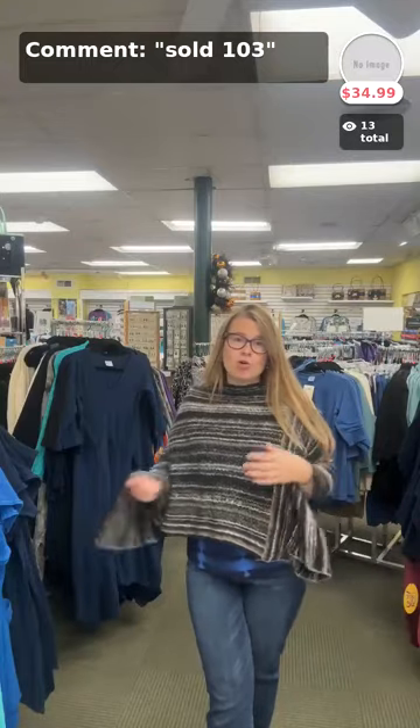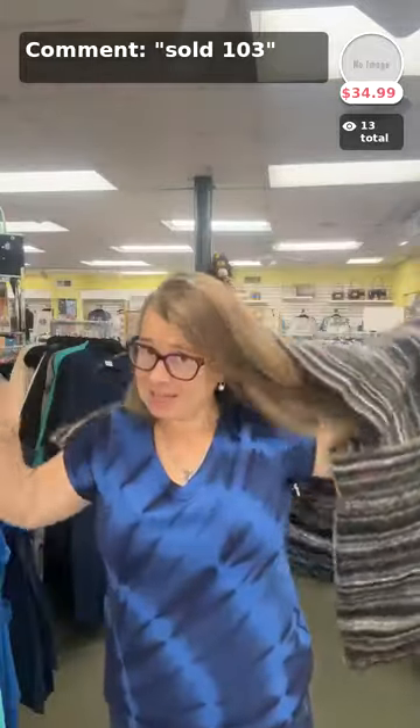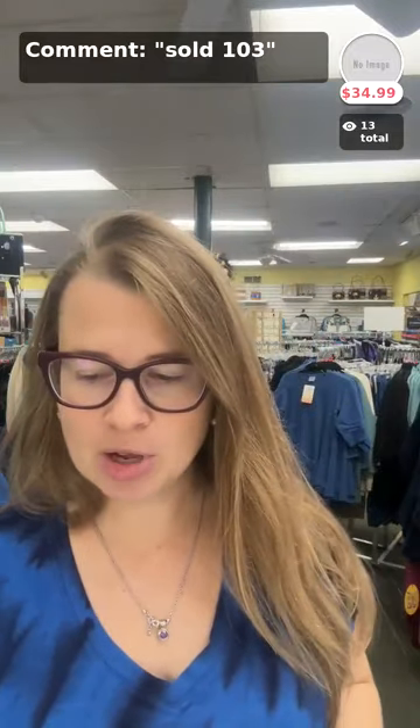We got in some ponchos and wraps. Look at how fun this is by Coco and Carmen. I love this because it's black, blue, and a taupey sort of brown color mixed together — so it's an easy poncho to just throw on. Perfect for this morning when you walk outside and it's 49 degrees and you're like, 'I'm not ready for a puffer, I need a poncho.' Item 103, $34.99 — great price. Looks fabulous with denim or black jeans or leggings. Limited quantities.